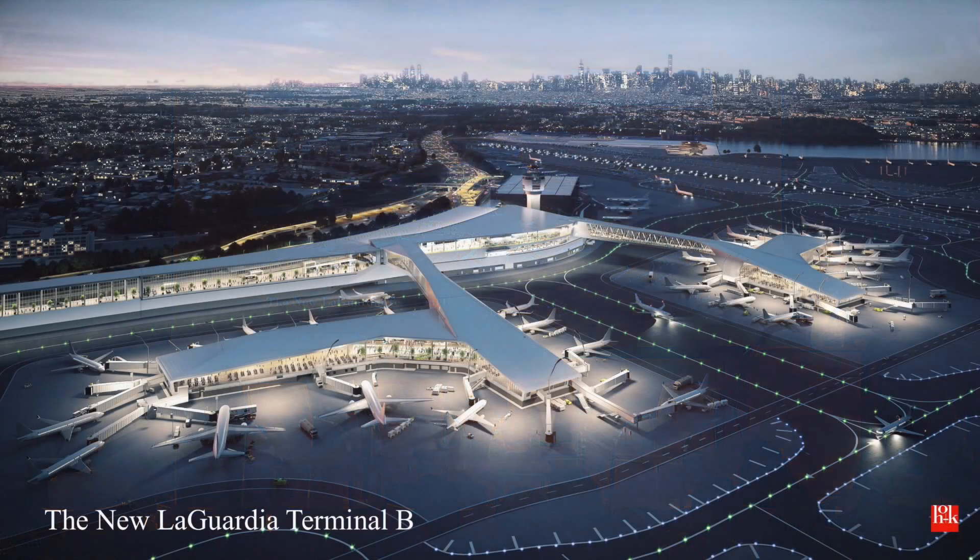This is where we're going — the project that's under construction right now. The solution to this puzzle was a product not only of the architecture and the engineering, but the builders were involved, the Port Authority was involved, and most importantly, the operator was involved. Our team includes the operator who will be responsible for running this terminal for the next 35 years. They brought an inherent interest not only in how much it costs to build and the quality of the experience, but how expensive it will be to maintain over 35 years and how much energy it uses.